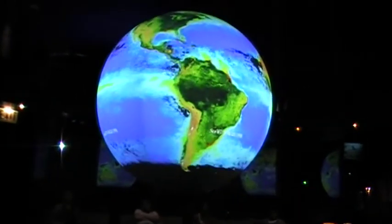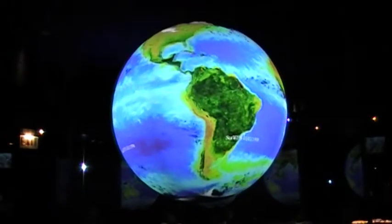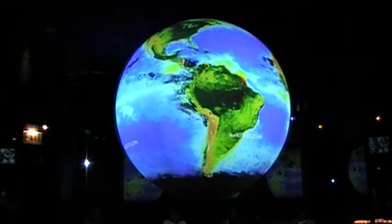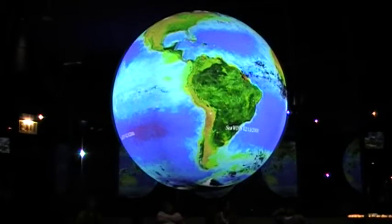Look for the greener areas in the ocean. These zones hold high amounts of microscopic phytoplankton. These tiny plants form the foundation of an oceanic food web that spans the globe. Billions of people depend upon this food web for survival.